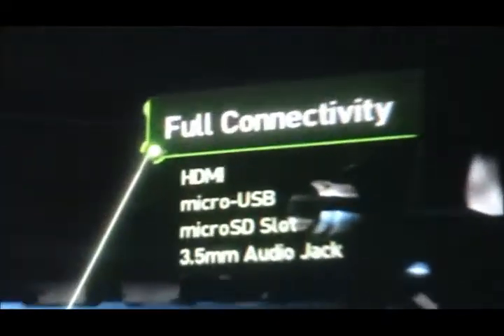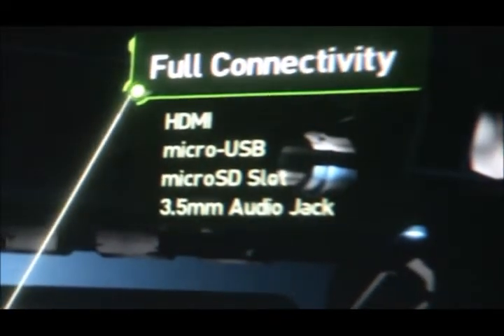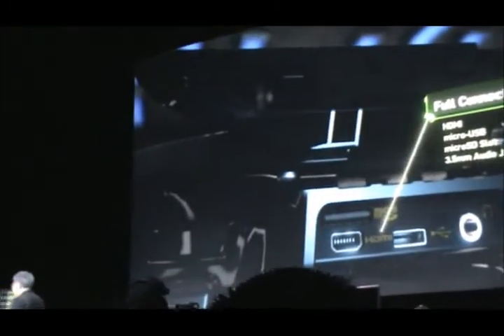Industry standard I/Os — no proprietary interfaces, no proprietary jacks. You don't have to buy yet another charger. All of your USB chargers just work. It's an open platform, so you can add more if you like. There's a micro SD slot.